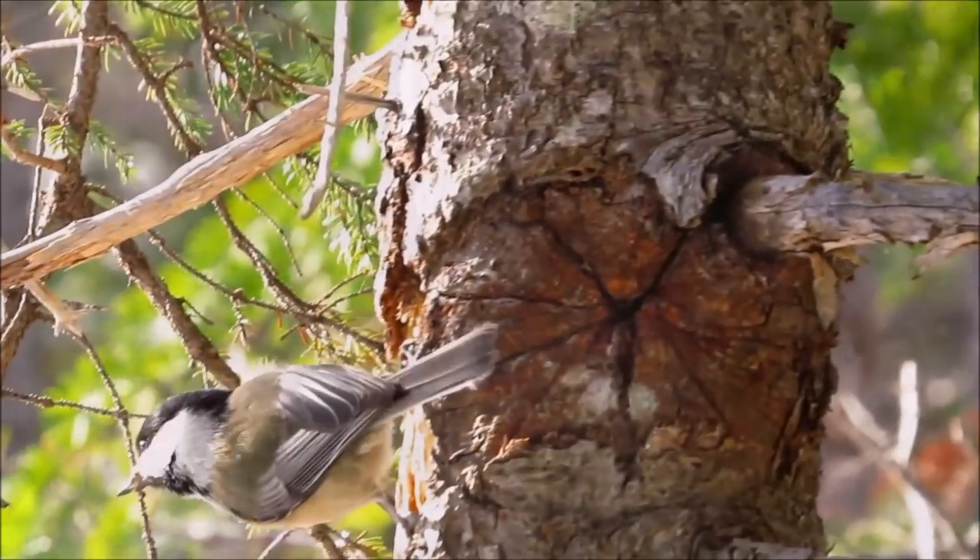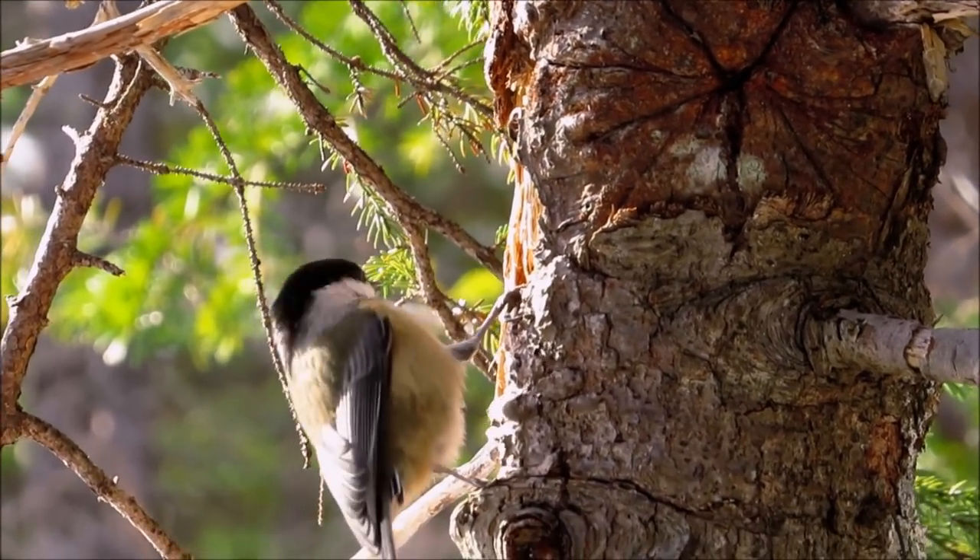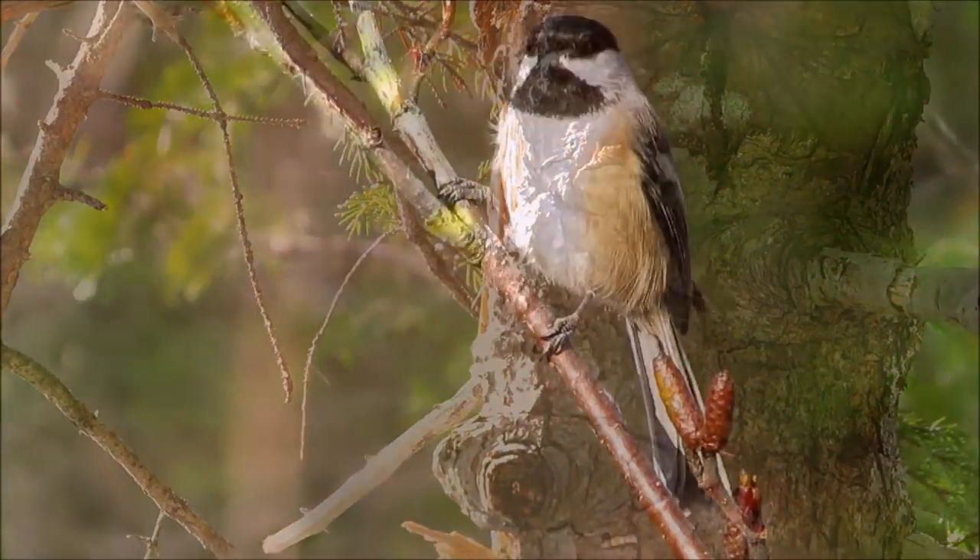When the hippocampus is expanded by 30 percent, it helps them to remember their cache sites, which is really important in times where there isn't as much food available.